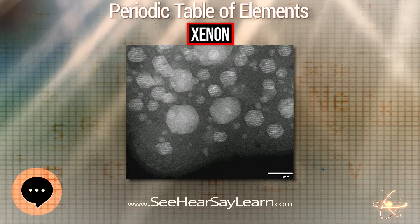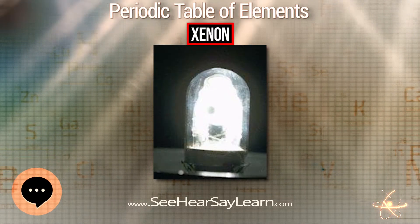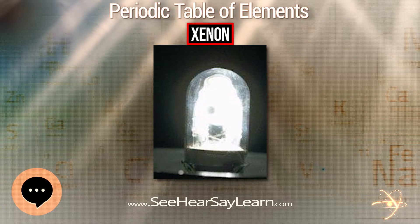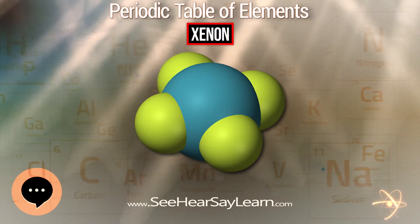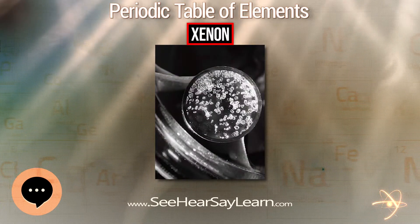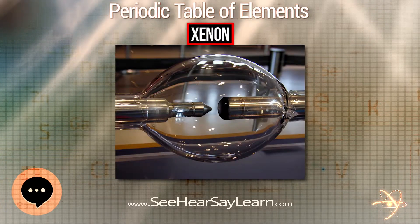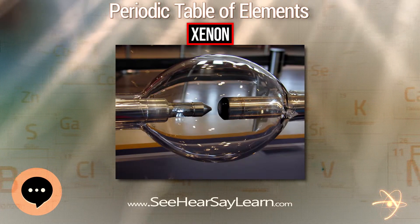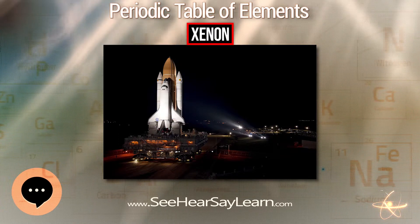Clathrate formation can be used to fractionally distill xenon, argon, and krypton. Xenon can also form endohedral fullerene compounds, where a xenon atom is trapped inside a fullerene molecule. The xenon atom trapped in the fullerene can be observed by ¹²⁹Xe nuclear magnetic resonance spectroscopy. Through the sensitive chemical shift of the xenon atom to its environment, chemical reactions on the fullerene molecule can be analyzed.